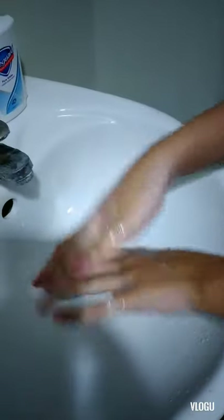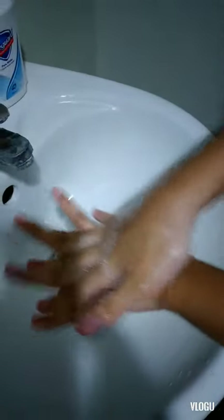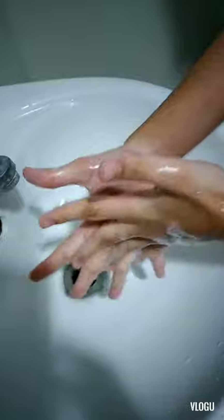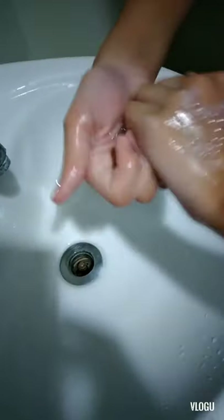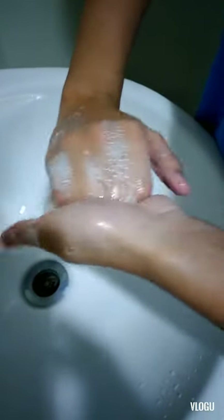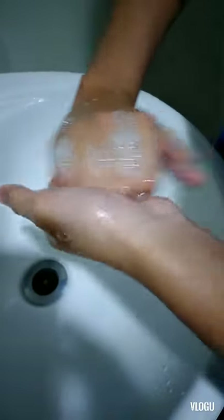In between the fingers, then the other way on each hand. Next you do this to remove any dirt underneath the nails, and the other hand too. Afterwards you do rotations on your palms.